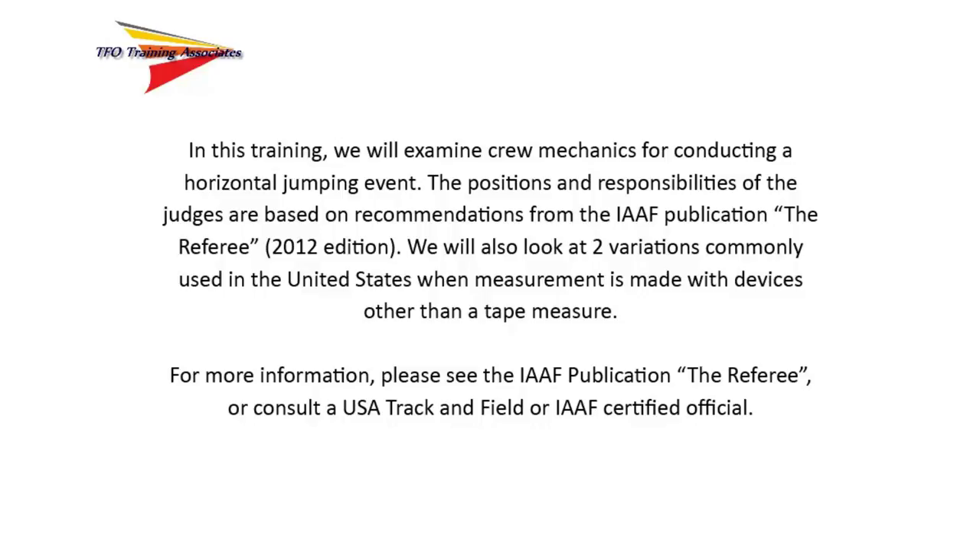In this training, we'll examine crew mechanics for conducting a horizontal jumping event. The positions and responsibilities of the judges are based on recommendations from the IAAF publication, The Referee. We will also look at two variations commonly used in the United States when measurement is made with devices other than a tape measure. For more information, please see the IAAF publication, The Referee, or consult a USA Track and Field or IAAF certified official.